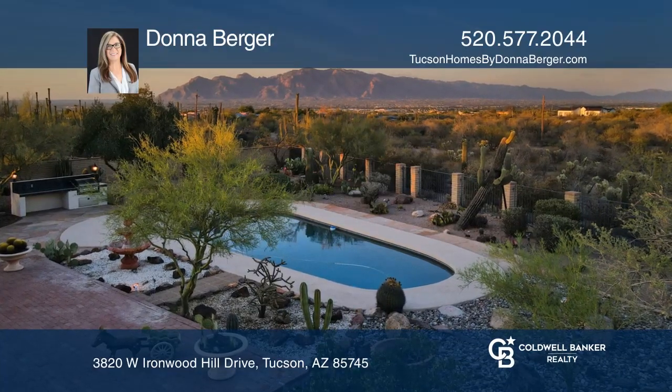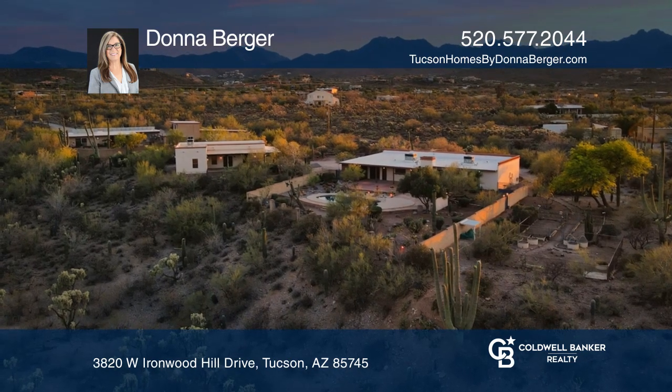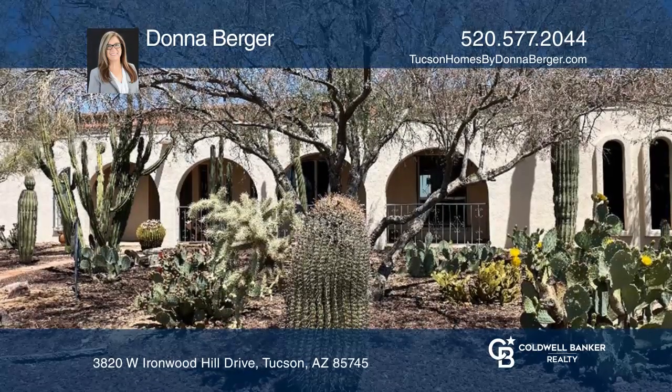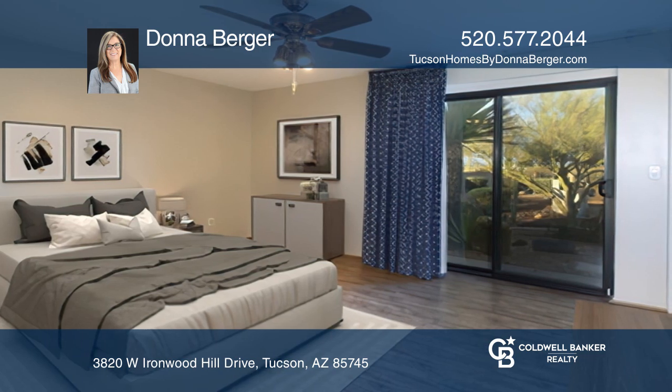Imagine panoramic mountain views of the Catalinas, Rincones and the Tucson Mountains, mature desert flora and twinkling city lights as you entertain in the evenings on your patio with mesmerizing lights dancing in the pristine pool.